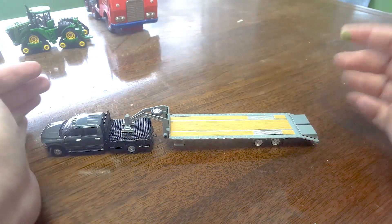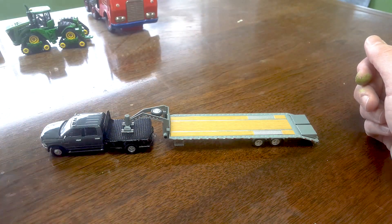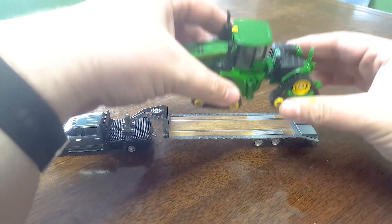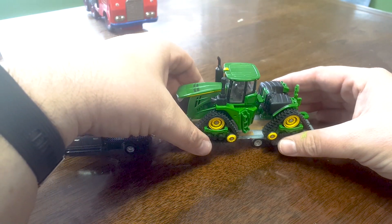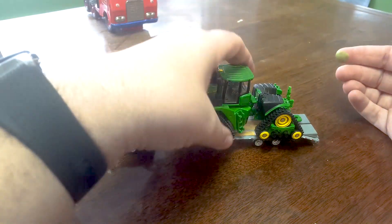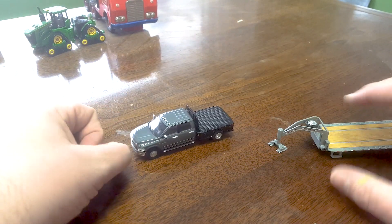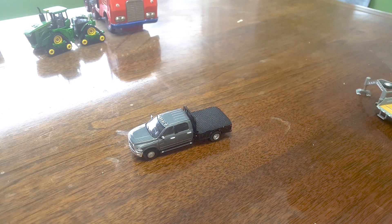I don't need it. If anybody's interested in this, I'd sell it for maybe like five, six, seven bucks plus shipping. Hit me up on Instagram or Facebook because I don't need it. Hey, look at that — you can put a quad track on there. Obviously not pulling that with this — that Cummins Ram's got some power, but it doesn't have pull-a-quad-track power.